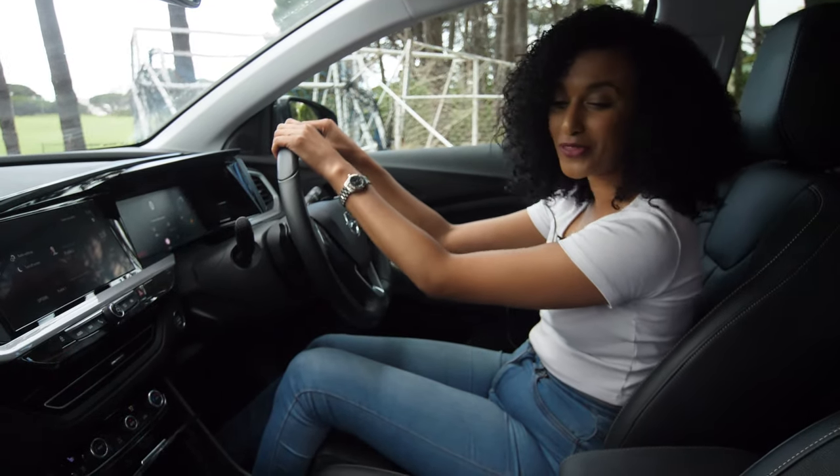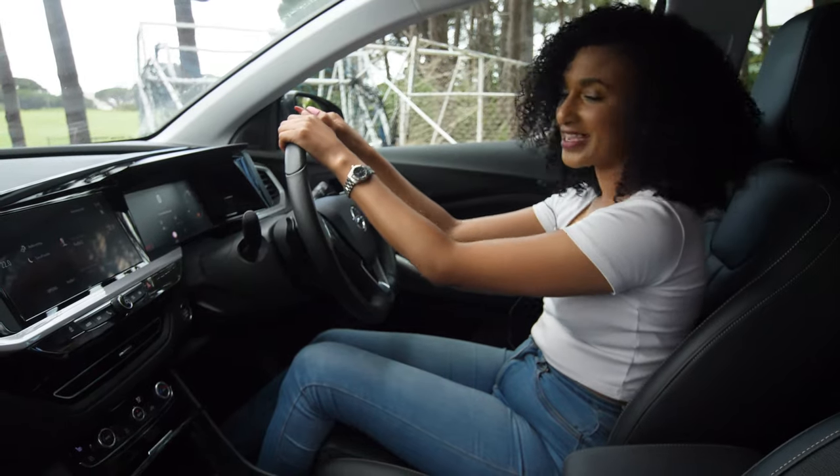Overall, I'm really in love with the Grandland's interior. Now let's take it on the road.